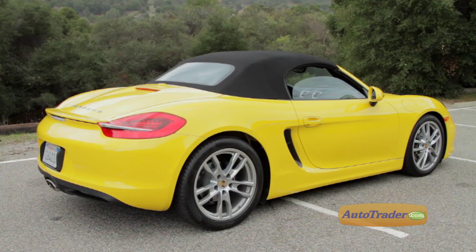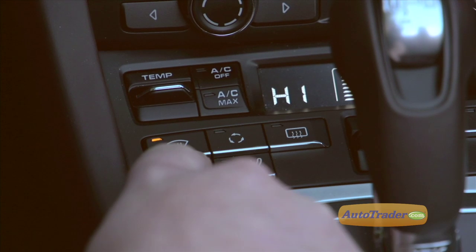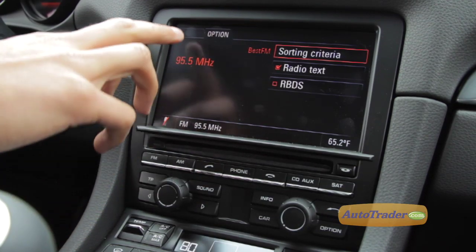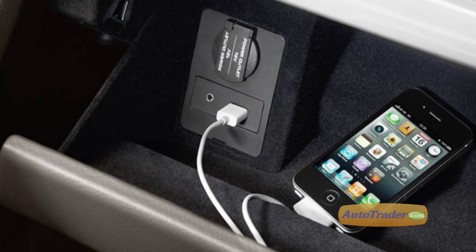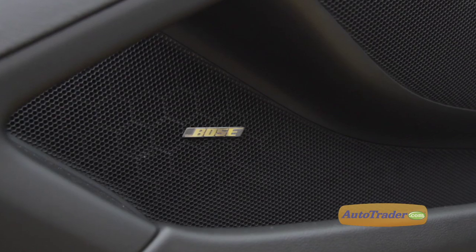The power soft top is quick and easy — just 10 seconds to drop the top. Options can drive up the price though. You can order up things like heated seats and a heated steering wheel. We also dig the infotainment package that includes a seven-inch touchscreen, Bluetooth hands-free connectivity, and a nifty iPod USB connector in the glove box. You'll have to kick in extra dollars for a nav system and the upgrade to the Bose 10-speaker sound system.